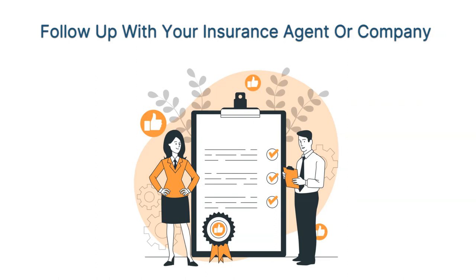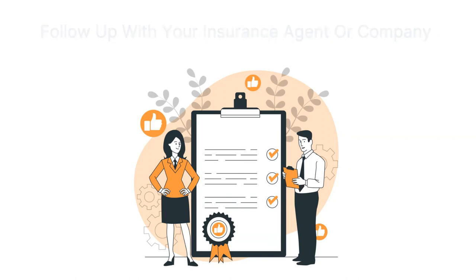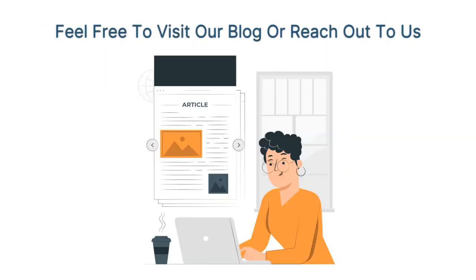Make sure to follow up with your insurance agent or company if you haven't received your policy a few days prior to the binder's expiration. If you need more information about binders, feel free to visit our blog or reach out to us.